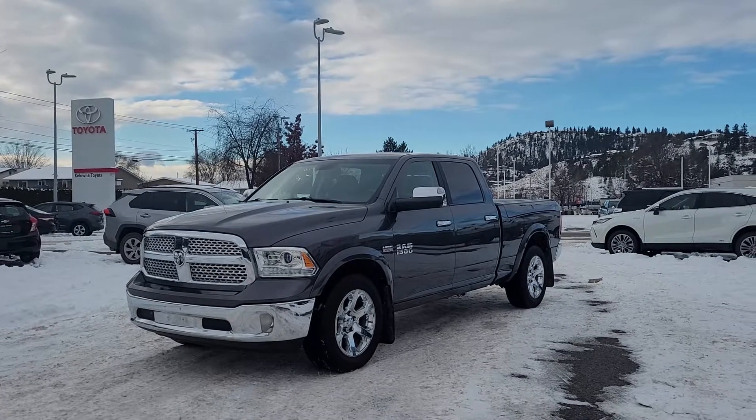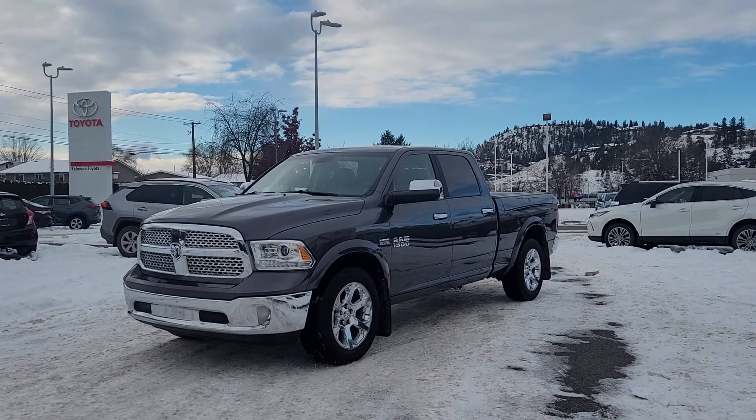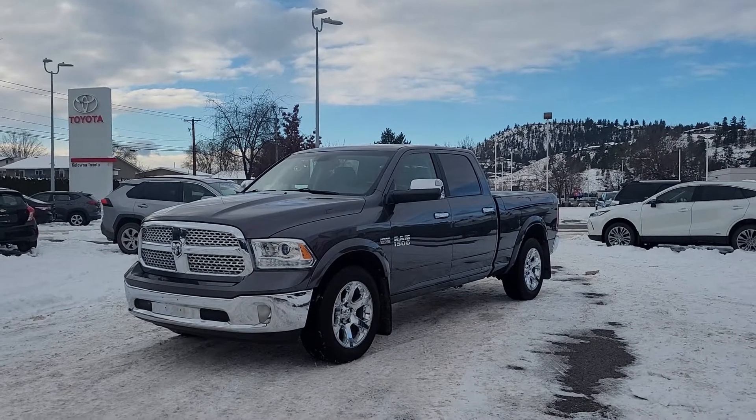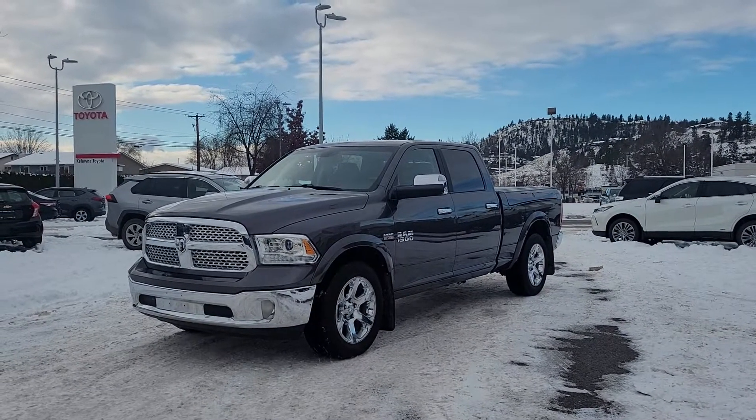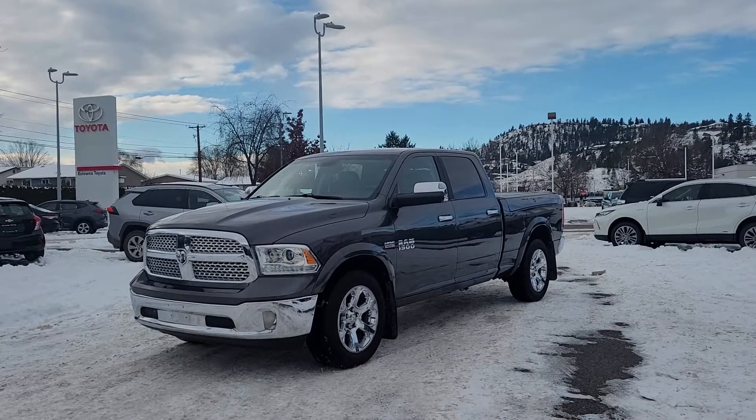Today we're going to be taking a look at this 2017 Ram 1500 Laramie. This truck is powered by a 5.7 litre V8 engine mated to an automatic transmission with four-wheel drive and a full tow package.